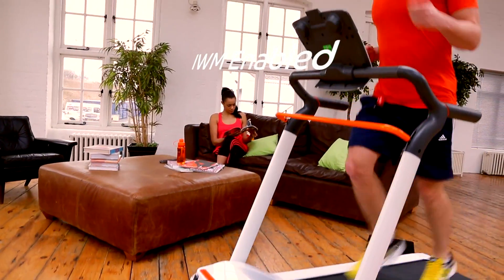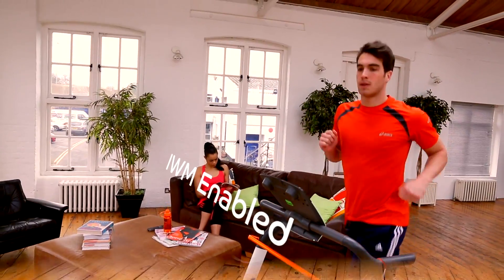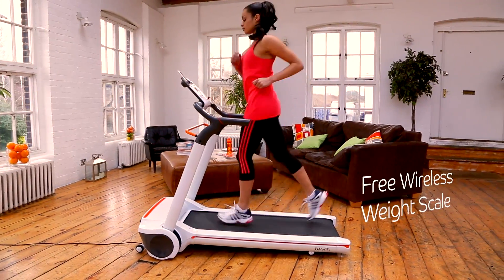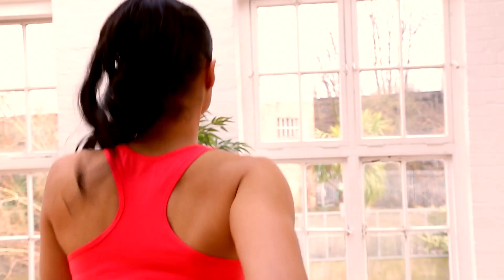Intelligent weight management. If weight loss is your goal, then this is your personal trainer. Step onto the free digital scales to wirelessly program your optimum workout.